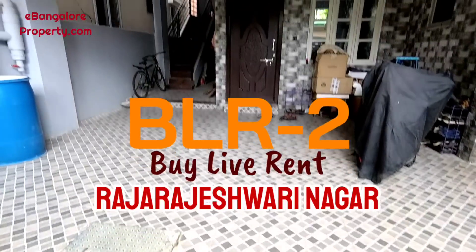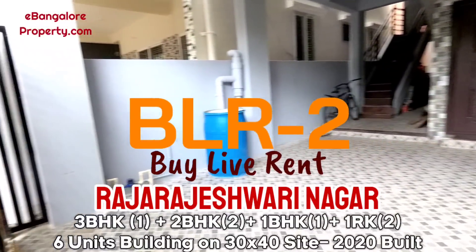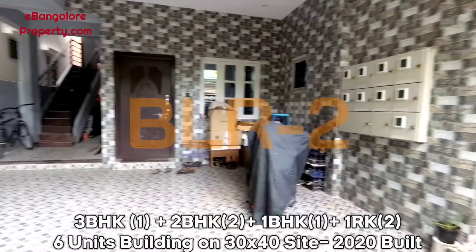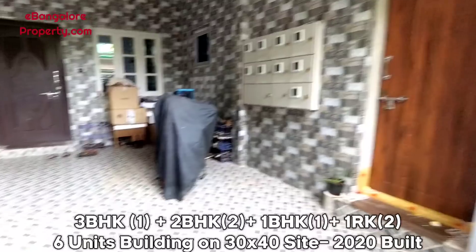Hello friends, I am Ehsan from eBangalore Property. This is BLR 2, located in Raj Rajeshwari Nagar, built on a 30 by 40 north-facing plot, having 6 houses.